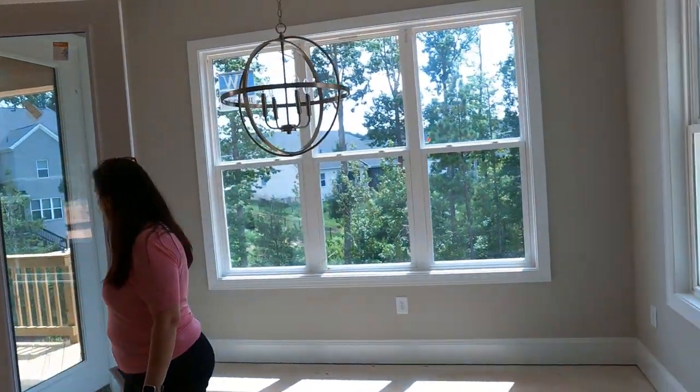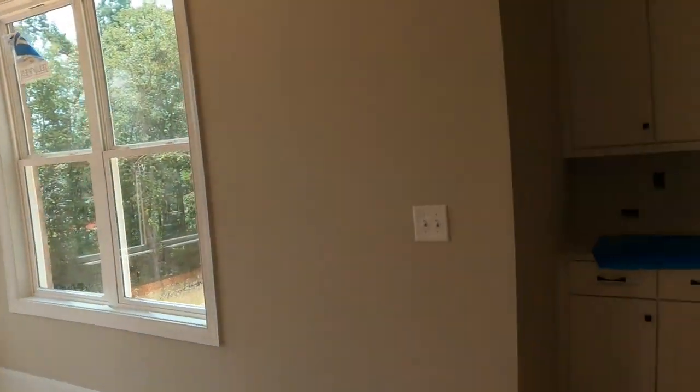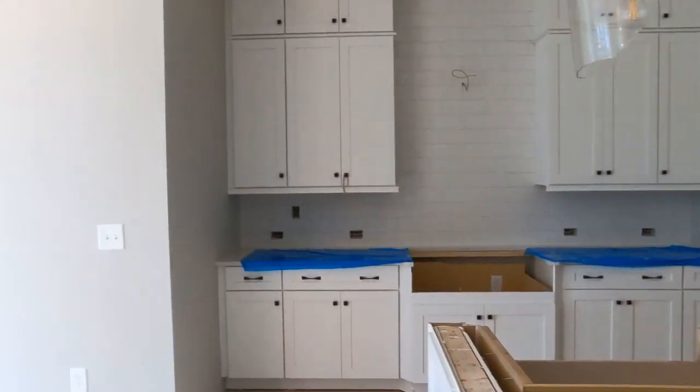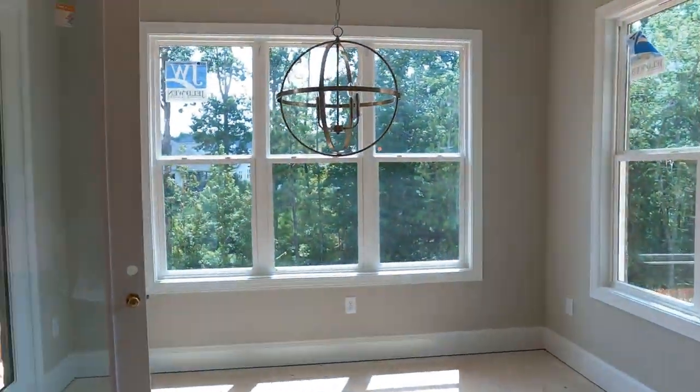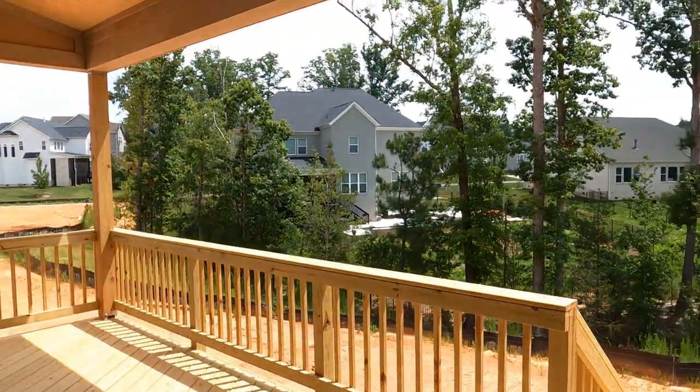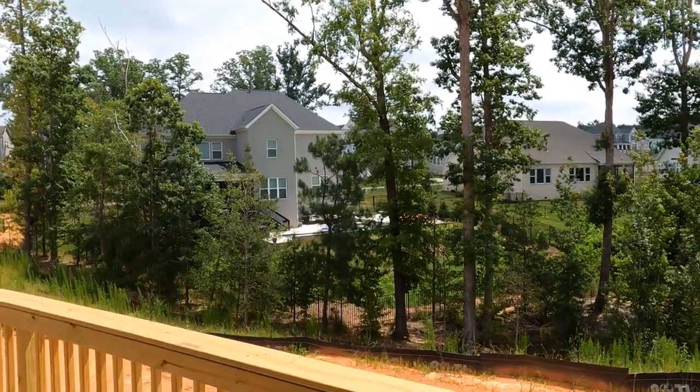Huge island. And one of the other beautiful features about this particular home, apart from being on a cul-de-sac, is that you are going to be backing up to these trees. Look at this beautiful deck.